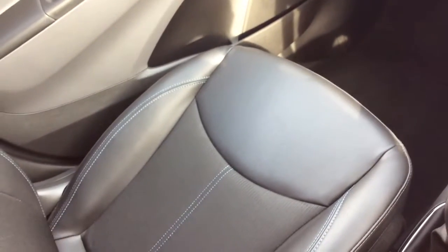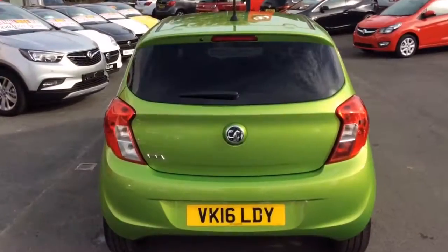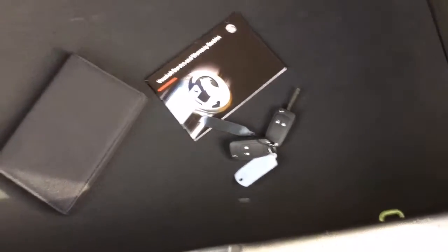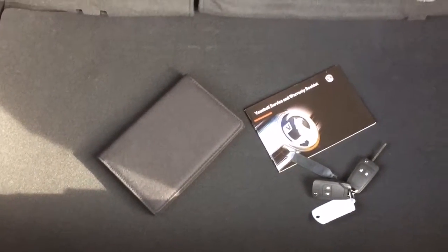The trim level in the Viva SL is half leather and cloth. The Viva SL has a very generous sized boot, and this particular vehicle, being an ex-demonstrator, comes with 2 remote control keys, full book pack and service book.